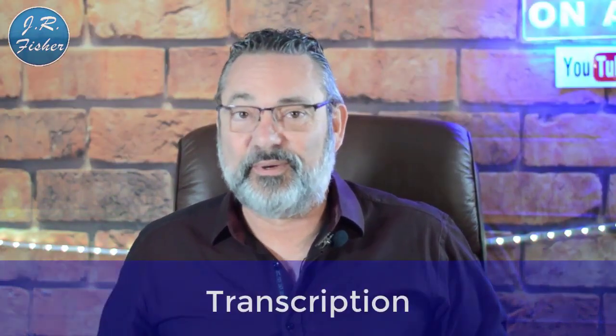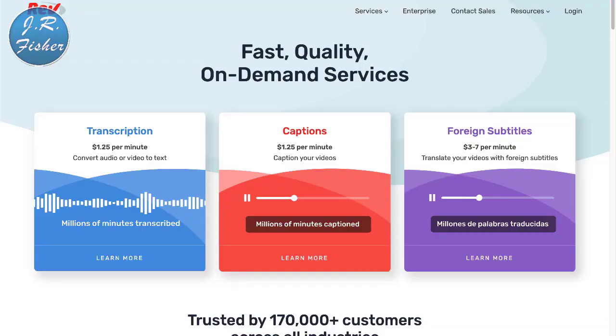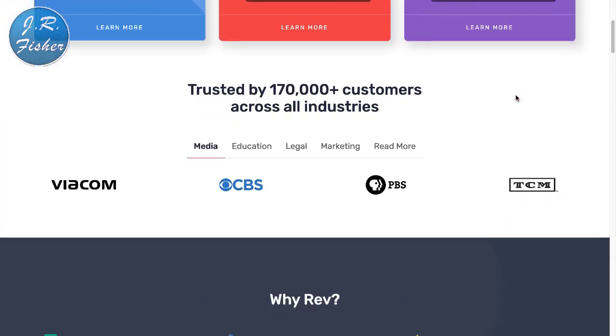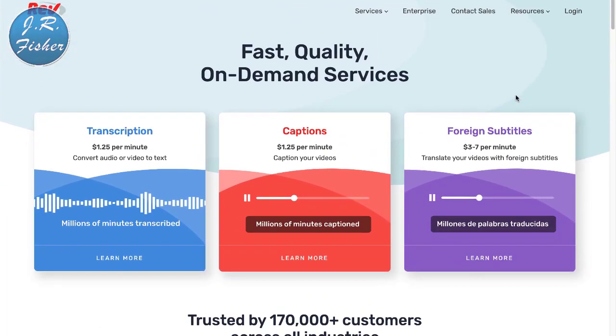The next one is transcription, which is really cool. People will send you a video or an audio file and you transcribe those words onto paper. Let's check that out — it's over at Rev.com. At Rev.com you can see that services pay $1.25 a minute for English captions, and $3 to $7 a minute for foreign language content. The higher your accuracy, the more you can charge.